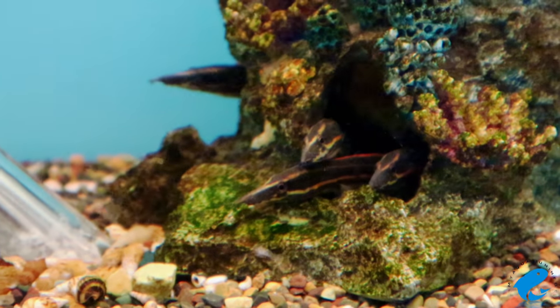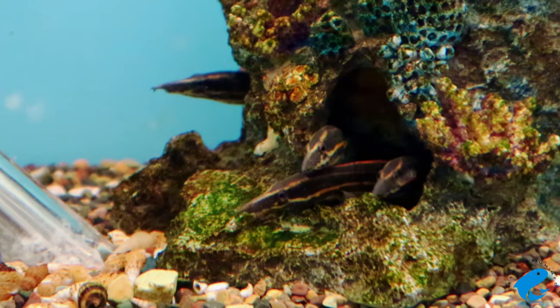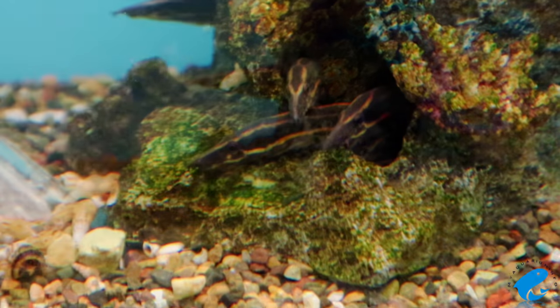A Fire Eel aquarium should incorporate a fine-grained sand substrate to allow the eels to follow their natural instincts and dig inside the sand to burrow. And because they like to dig themselves into the sand, it might not be the best idea to keep them with rooted aquatic plants.